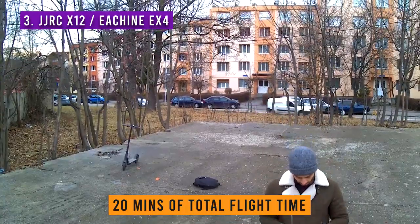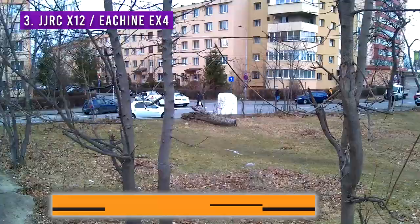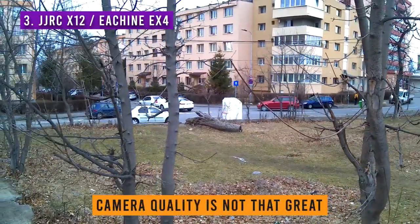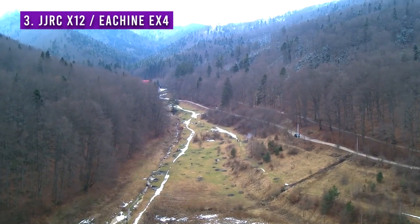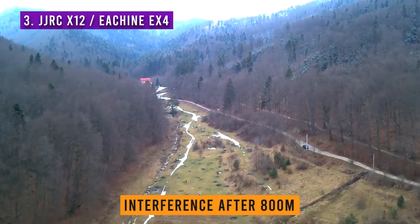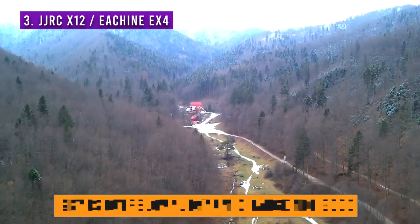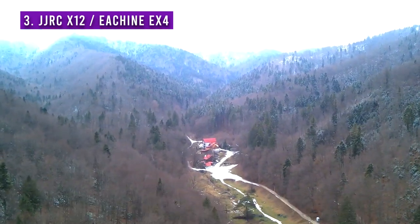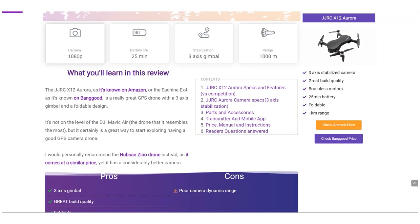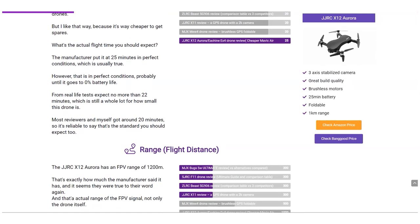The main reason the JGRC X12 is not higher on this list is that even though the camera is stabilized and the build quality is great, the camera quality itself is not extraordinary. It's still a great drone for exploration — I tested its range and got to 1km, albeit with interferences after 800m. As you can see in the footage here, the sky is a bit overblown, meaning the dynamic range isn't really that good, so it can't capture bright spots and dark spots well at the same time. I go more in depth about this drone on my website — you can check the article with pros, cons, and my full review, or simply search for JGRC X12 on Google to find my article.